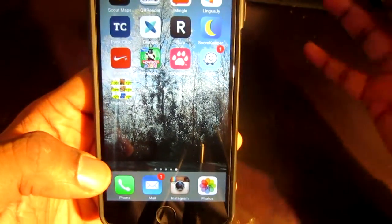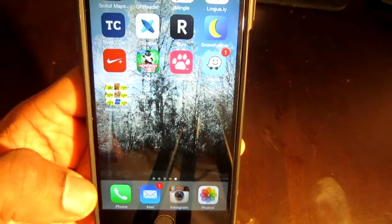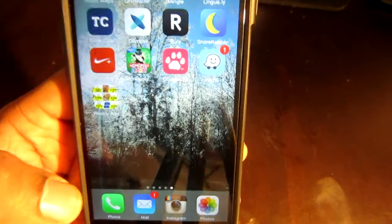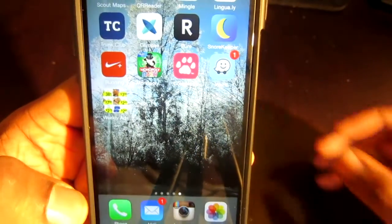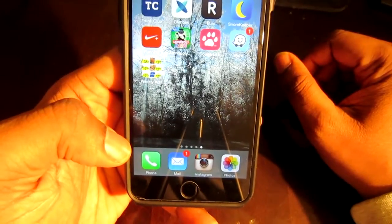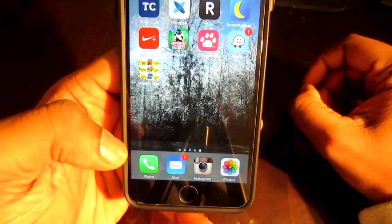Hey, what's up YouTube? Mr. App for that coming at you with another hot video. In this video, I'm going to show you an app that I really, really like and I'm excited about. I know a lot of you have been asking me, hey, what's up with some videos? I haven't posted a video in like a week or so. I've been working a little bit in my real job, my real career as a professional videographer. But anyway, let's see what's up with this app.